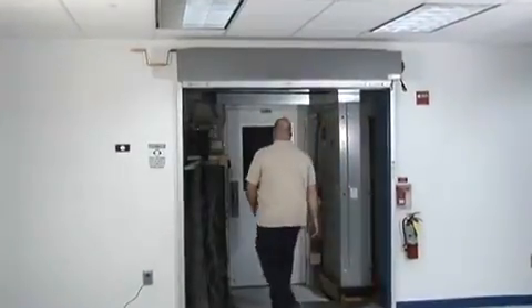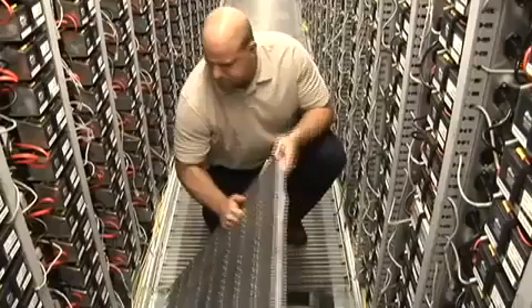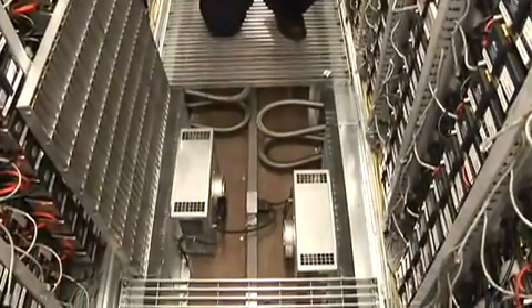Here we show our idea of Google nightlife. Another technician is entering the container to inspect the underfloor area. As he lifts the floor grate, we get a view of the flex hoses, power conduit, and fans used for cooling.